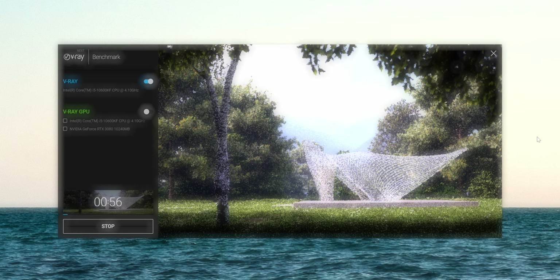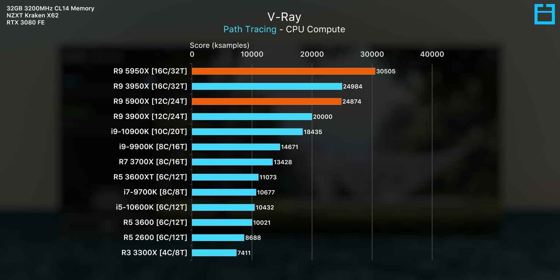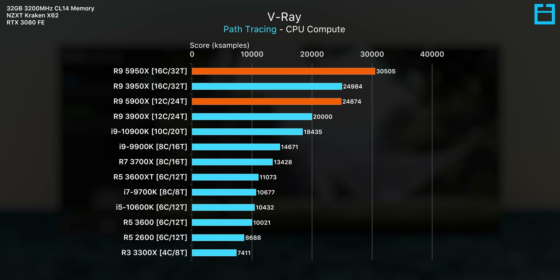Hopping over to V-Ray, we see a 22% improvement for the 5950X compared to the 3950X and a 24% improvement for the 12-core. In this program, performance for the new 12-core is actually on par with the previous 16-core, and that's seriously impressive for a benchmark that is entirely based on CPU rendering, where higher core counts do have a huge advantage.